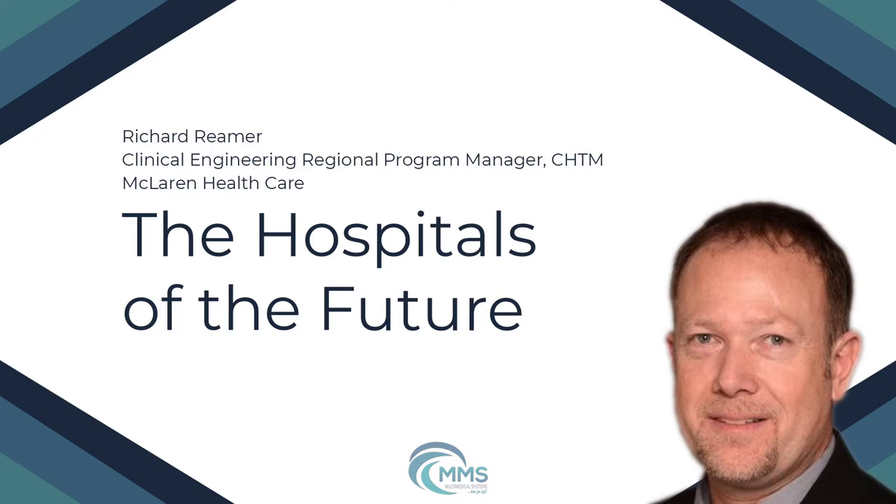Podcast on TechNation would like to thank our sponsor, Multimedia Medical Systems. When you're in the business of protecting the health of patients, you don't have time for malfunctioning medical equipment or dull surgical instruments. You need a reliable partner that can provide expert repair and planned maintenance to ensure you have patient-ready equipment that meets or exceeds OEM guidelines and regulatory requirements. For more information, visit multimedicalsystems.com.